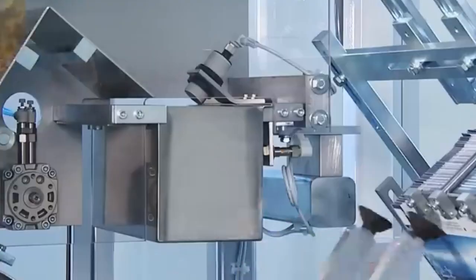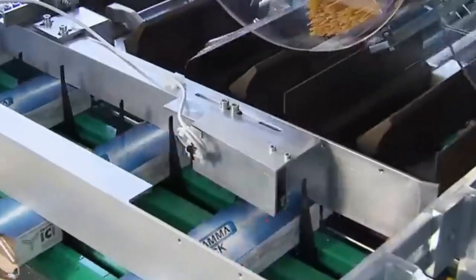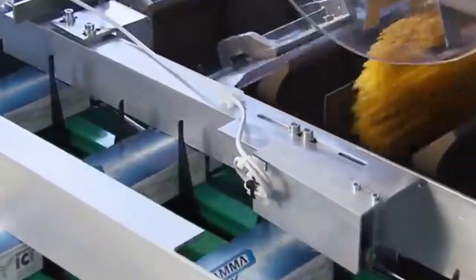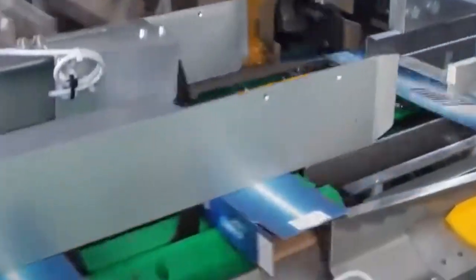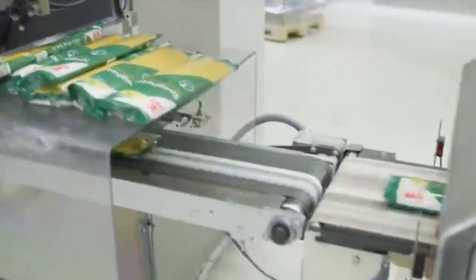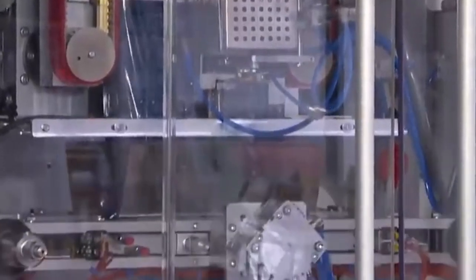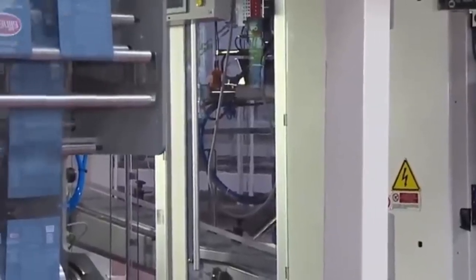The spaghetti is hung vertically in straight lines on rods or hooks, then transported through a multi-stage drying system — arguably one of the most important stages in the entire production line. The noodles pass through a series of chambers where temperature, humidity, and airflow are all carefully regulated. If the pasta dries too fast it could crack; too slow and bacteria could grow. Modern factories rely on precision-controlled environments that mimic natural drying conditions while drastically speeding up the process. The end goal is to reduce the moisture content to about 12 percent — ideal for long-term shelf life and perfect pasta texture.